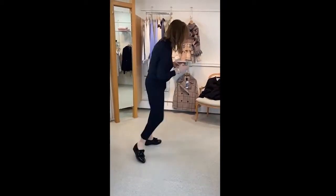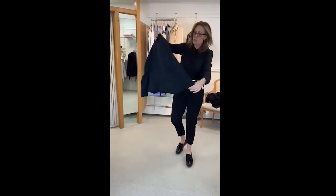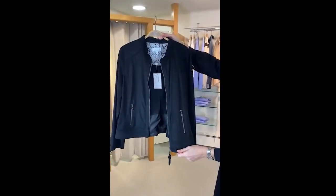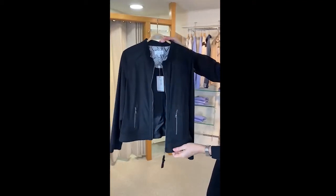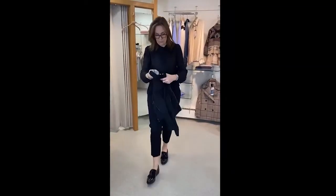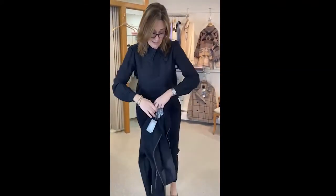Before we go, I just wanted to show you this very nice little suede Just White jacket which I think is lovely. I've only got a couple left — I think I've got a size 14 and a 16. It's a faux suede zippy little jacket, priced at £139.00.